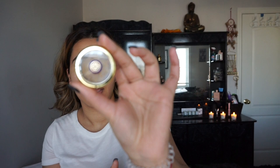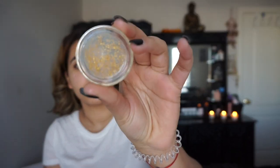Next I'm using my lip balm which is the Tatcha Camelia lip balm. It comes with gold flecks but the gold flecks actually don't show up.